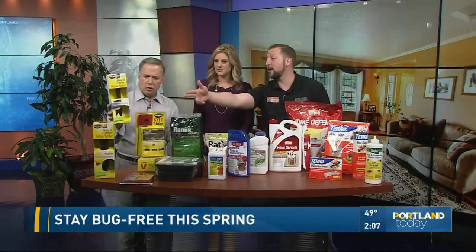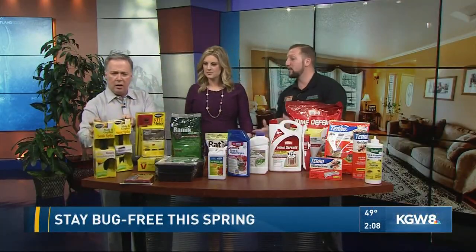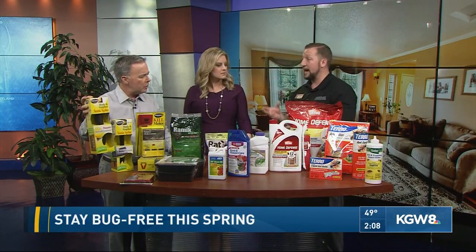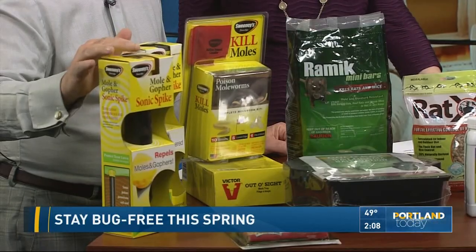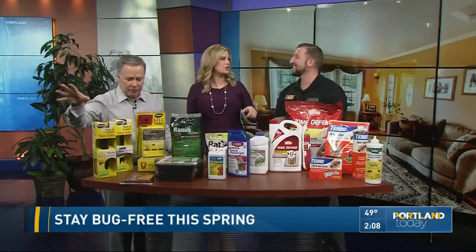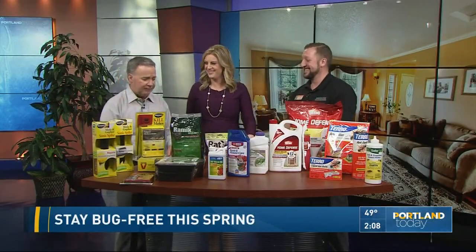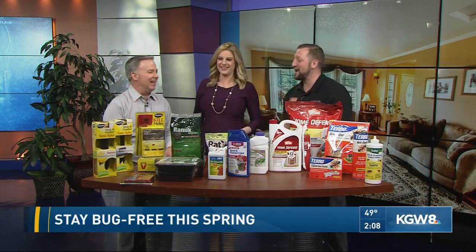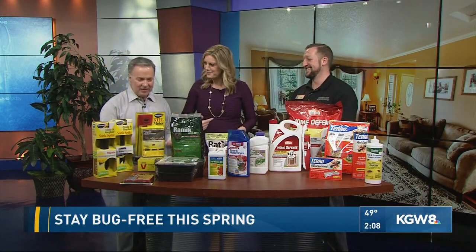So these are very effective. This is a solar-powered unit and then we have a battery-operated unit right there. Around the $20 price range. Basically, it uses sonar — it makes a loud beeping noise that humans or pets cannot hear, so it's safe around pets. You shove it in that active hole and it will deter them away. They'll run to your neighbor's yard is what will happen.